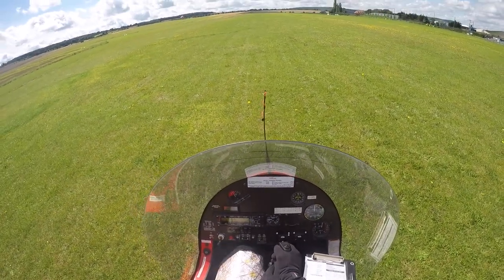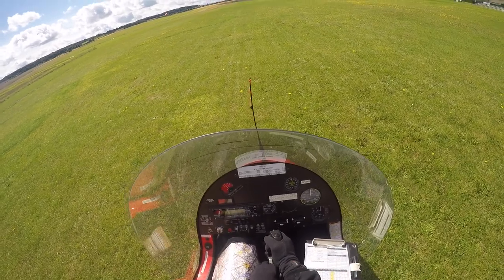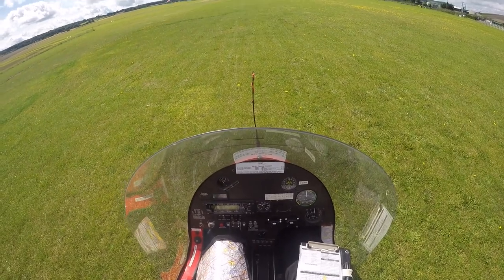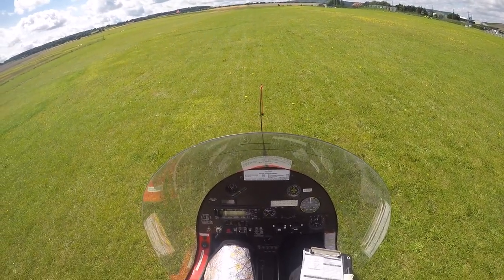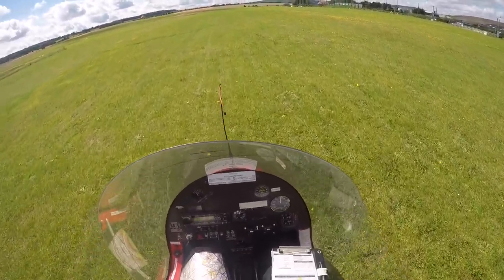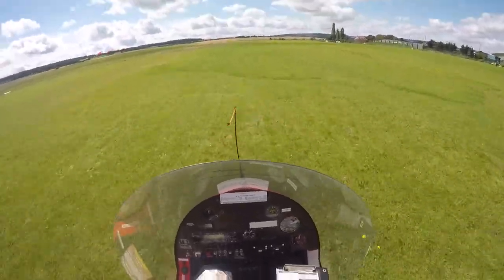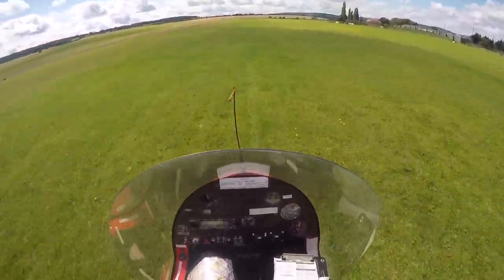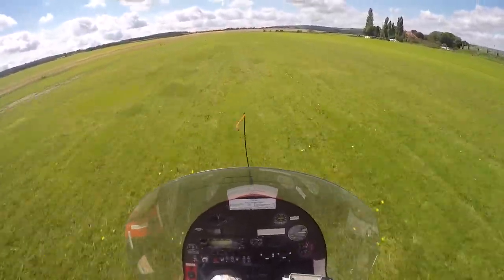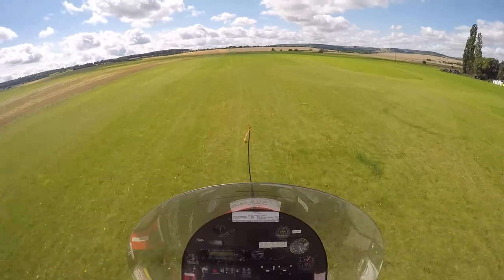There's 100, 110, 120, 130 — stick all the way back and centred. A little bit of power. Rotor RPM building — there's 180, 190, 200. Off we go. Power coming in. Front wheel going light. Adding power. Just keeping us low. Power's coming in and off we go.